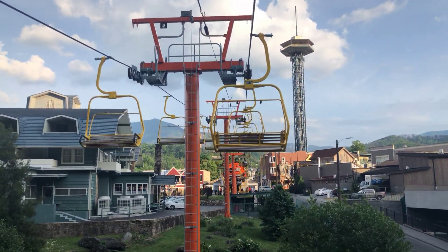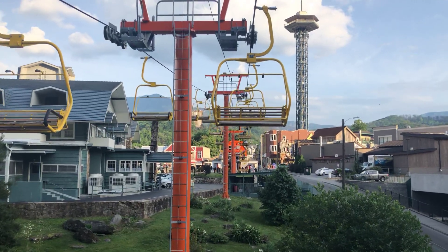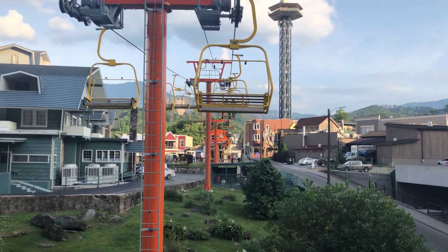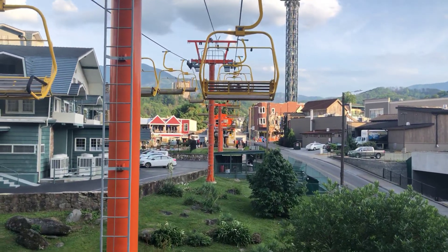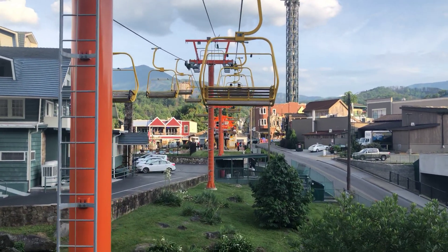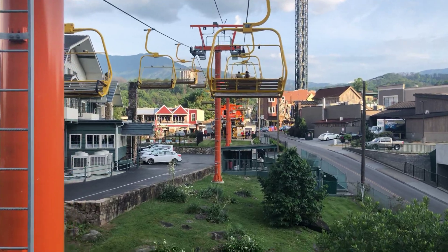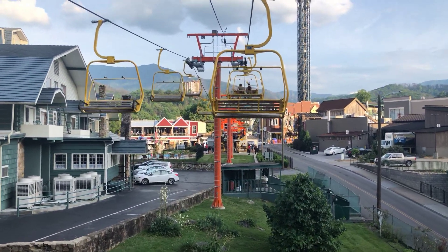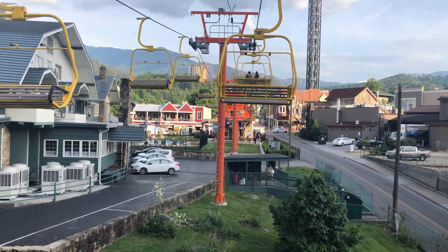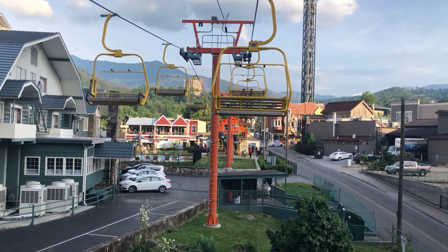Good view of the Space Needle there. And this ride's coming to an end, guys — about a 15 to 20 minute trip up and down, not too bad. Especially with all the walking you do up here, if you just want to take a break and enjoy some beautiful scenery, just hop on here, rest your legs, and see beautiful downtown Gatlinburg.